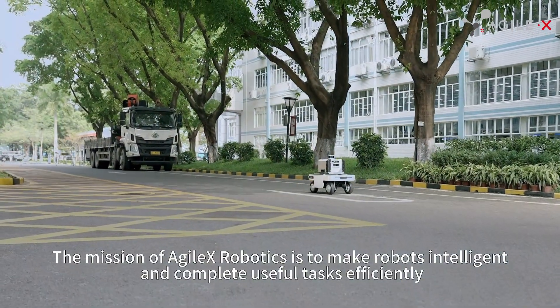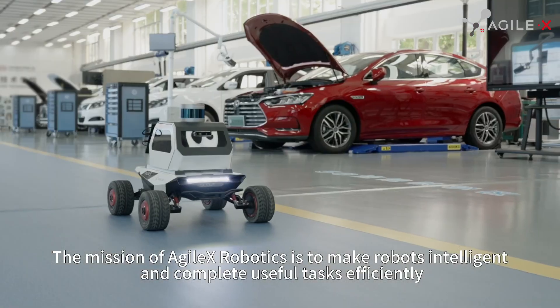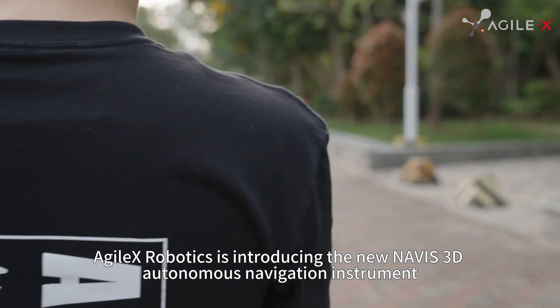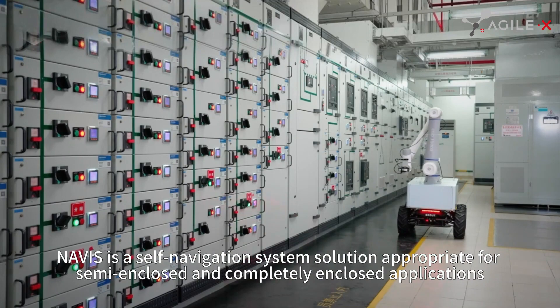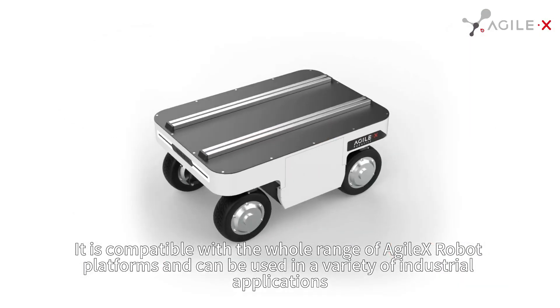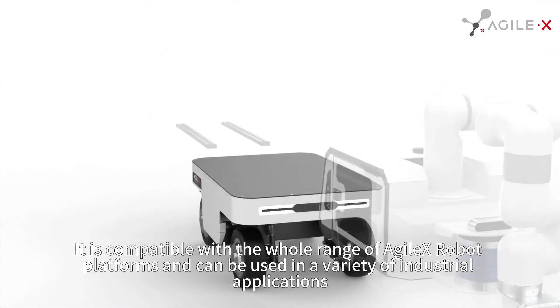The mission of Agilex Robotics is to make robots intelligent and complete useful tasks efficiently. Agilex Robotics is introducing the new Novice 3D Autonomous Navigation Instrument. Novice is a self-navigation system solution appropriate for semi-enclosed and completely enclosed applications. It is compatible with the whole range of Agilex Robot platforms and can be used in a variety of industrial applications.